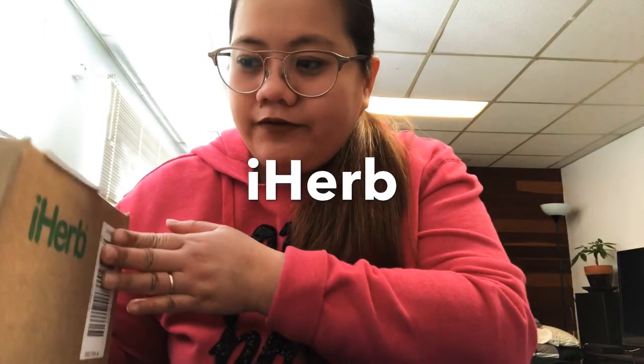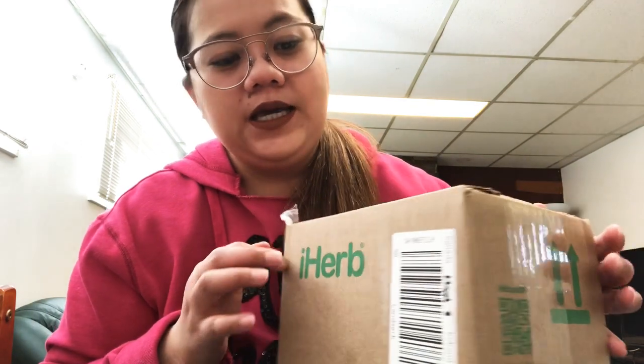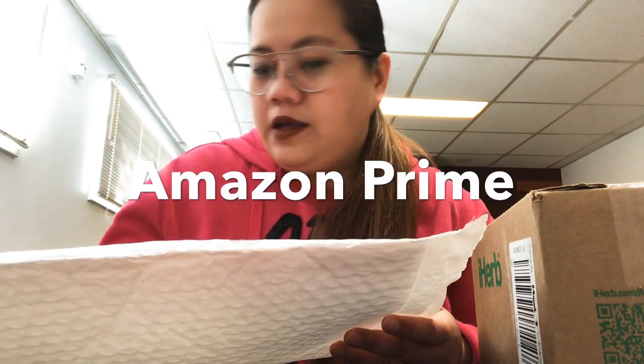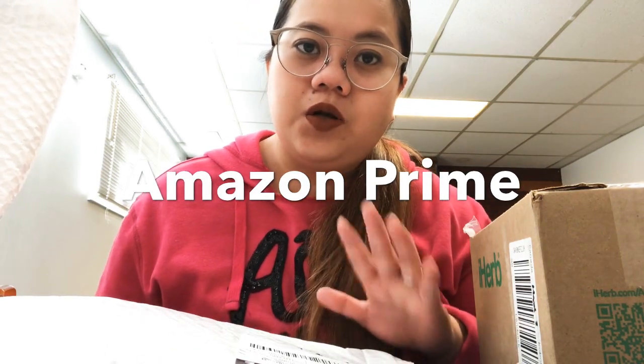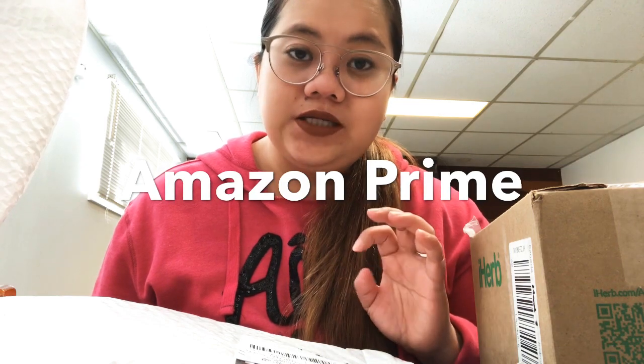Let's do a little unboxing. This is the one I ordered from iHerb — it's the serrapeptase. I ordered it March 3rd and it arrived March 7th, so only four days — the estimated delivery was a week or two weeks for standard shipping. The Chinese herbal teas I ordered from Amazon — one from a seller called iHerb and another one — and both also arrived earlier than expected.